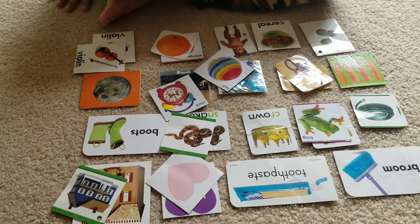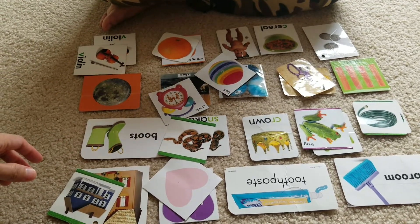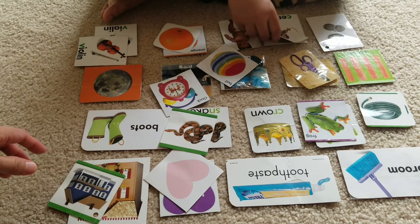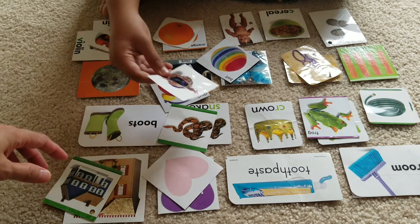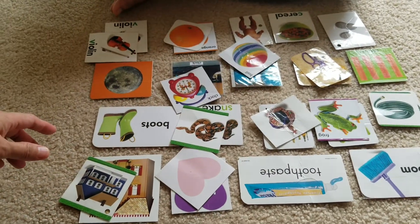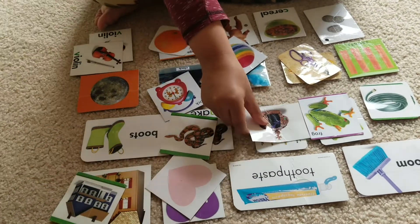Match crown. No. Crown. Where's the crown, Keshav? No. Good job. Match it again. Match crown. Good job.